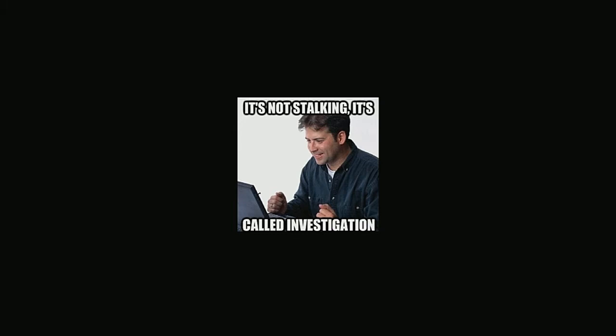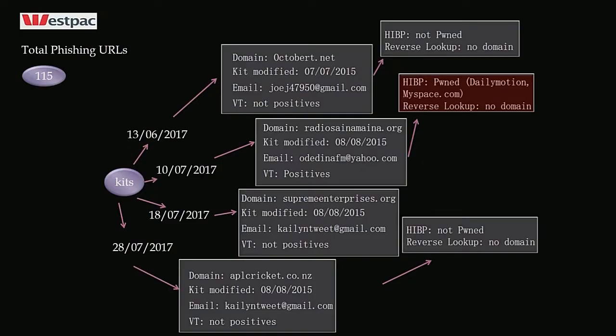Now I'll do a deeper investigation for financial institutions in New Zealand. First up is Westpac — I have a total of 115 phishing URLs crawled by my script. These are the dates when the kits were downloaded, and these are the domains. The kits were modified — these are recent ones from 2015. For additional threat intelligence, I check the email addresses against HaveIBeenPwned.